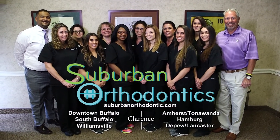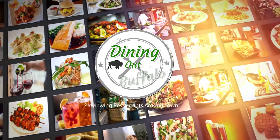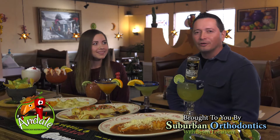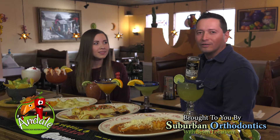We are at Andele Mexican Restaurant on Transit Road in East Amherst. I'm here with John, one of the restaurant's partners. My name is John and I am one of the partners of Andele Mexican Restaurant. Out of all the partnerships, everybody brings something different to the table, and I came on just to help authenticize the Mexican flavor here to Buffalo.